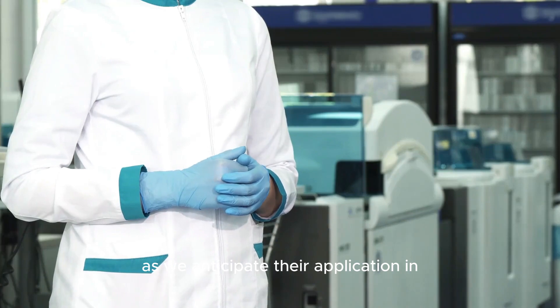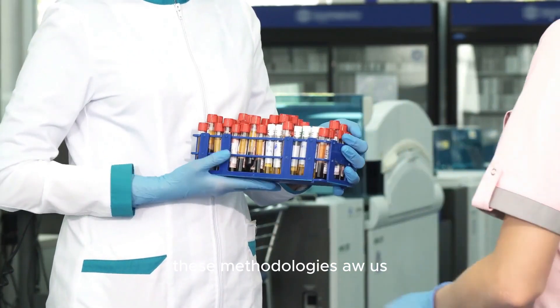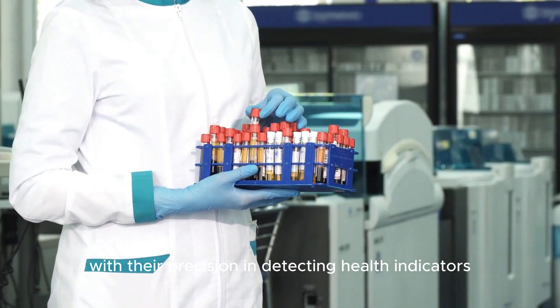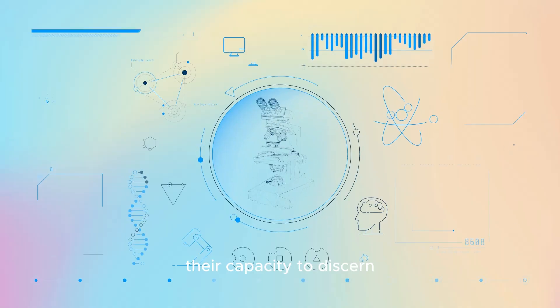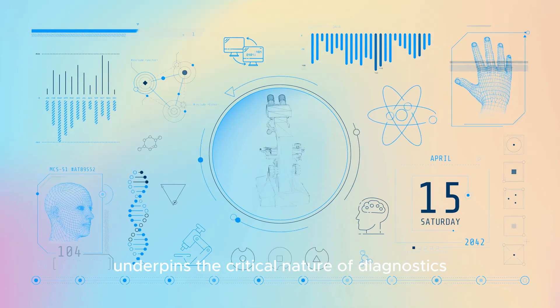As we anticipate their application in diagnosing ailments, these methodologies awe us with their precision in detecting health indicators. Their capacity to discern truth amongst biological noise underpins the critical nature of diagnostics.